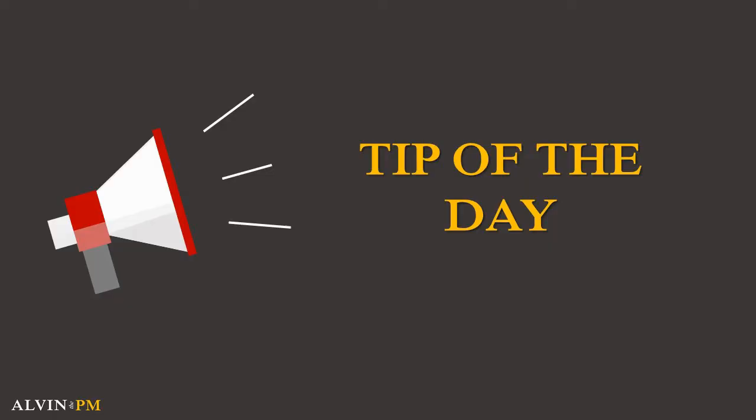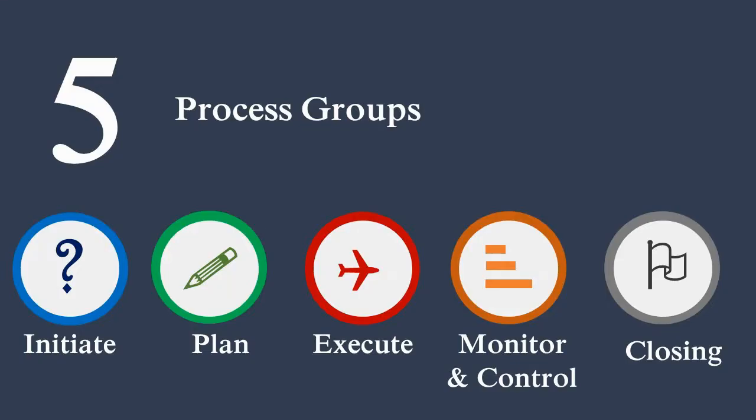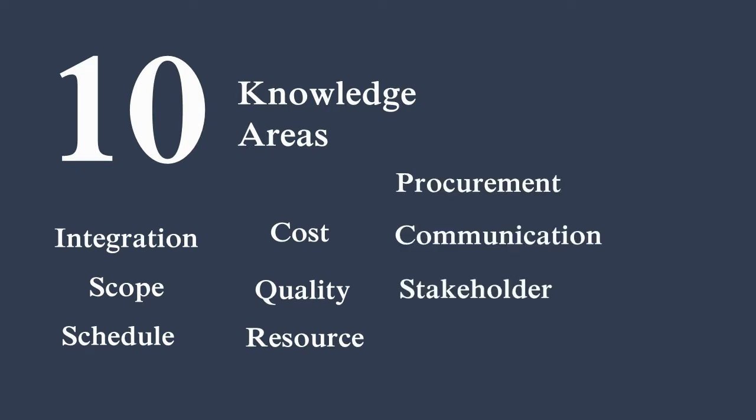Today's tip of the day is to surround yourself with the jargon of project management on a daily basis. As we all know, there are a total of five process groups with 10 knowledge areas, and on the PMP exam, you're expected to understand and apply these concepts in situational questions.